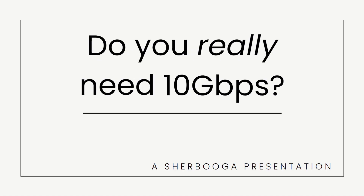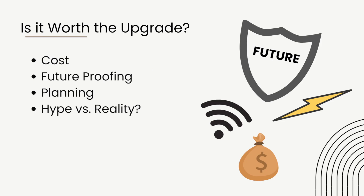Hi everyone and welcome back to the channel. Today we're going to go through this very big question: do you really need 10 Gbps internet in Singapore? Let's break it down — whether you really need 10 Gbps internet. Before you even think about upgrading, you have to think about whether it's even worth the upgrade.